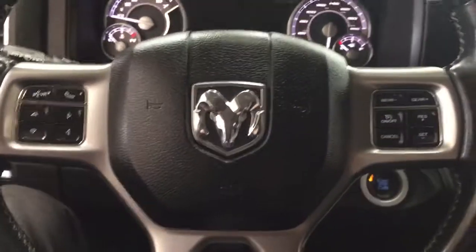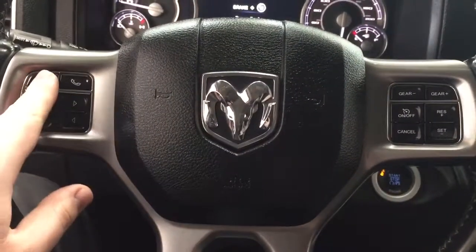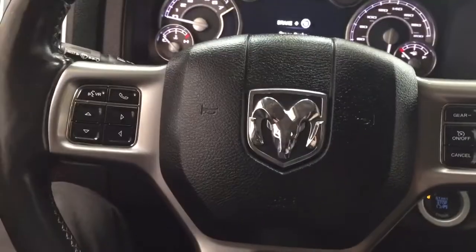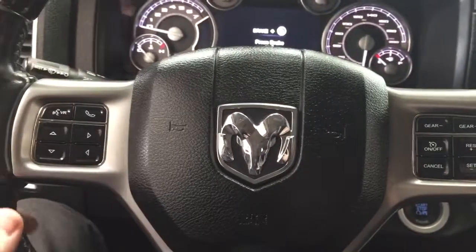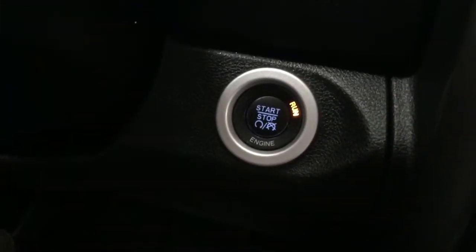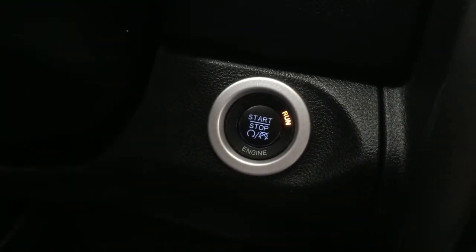A couple of the controls you'll see on the steering wheel include your voice recognition, Bluetooth scroll function, cruise control settings, and then you have your tune and volume control functions on the back of the steering wheel. You also have that push button start, so all you have to do is put your foot on the brake, hit the push button and it will start up for you automatically.